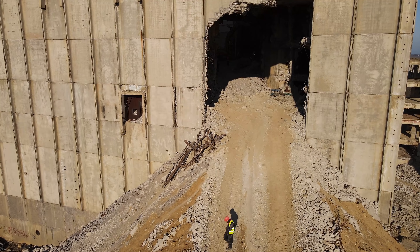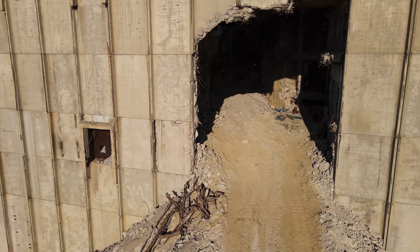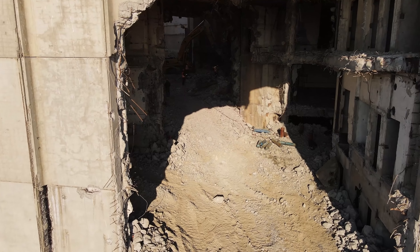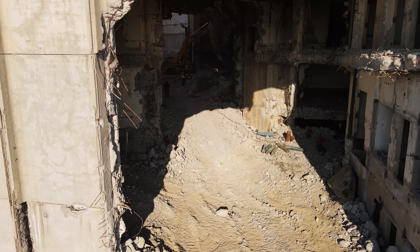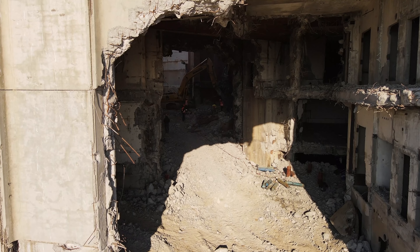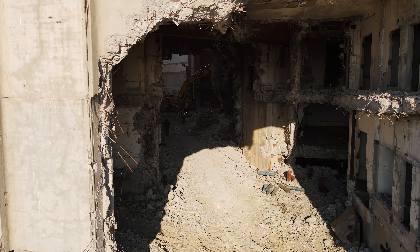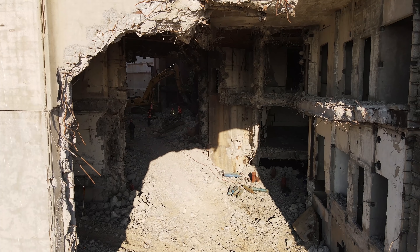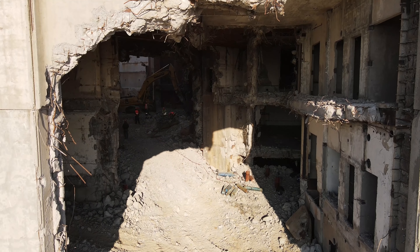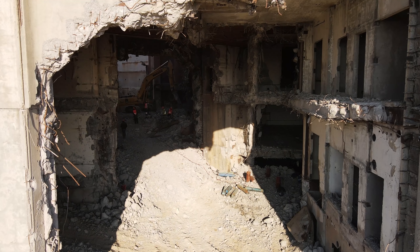Подлетаем к самому зданию первого энергоблока — к его негерметичной части. На уровне приблизительно 20 метров пробили дыру, сделали пандус и отсыпали его, чтобы техника могла заезжать. Изнутри при помощи гидромолотов разбивают сам бетон — он довольно крепкий, но потихонечку справляются с этим делом.